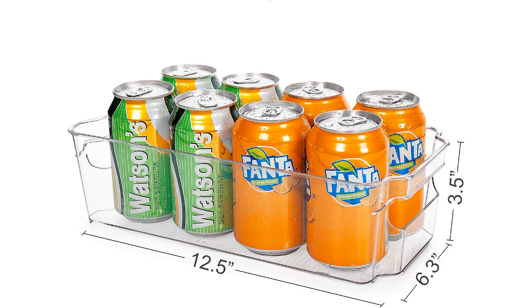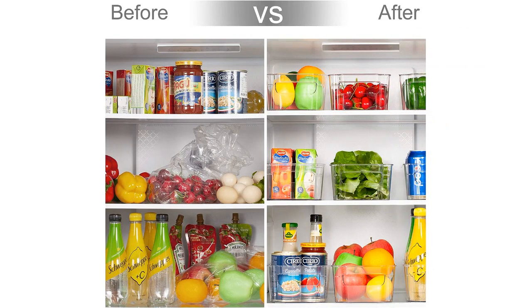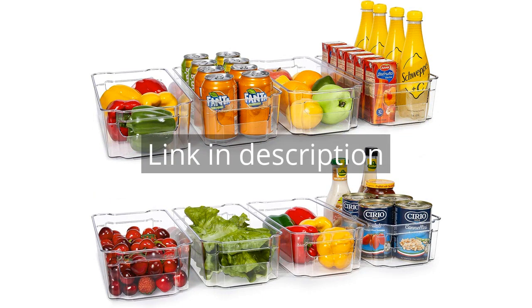Overall, I highly recommend the Hojo Refrigerator Organizer Bins to anyone looking to improve their kitchen storage and organization. They are practical, durable, and aesthetically pleasing. I couldn't be happier with this purchase. Remember there is more information and a product link in the video description. See you in the next video.